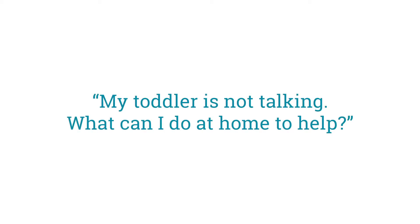As a pediatric speech therapist, people often say to me, 'My toddler is not talking. What can I do at home to help?'